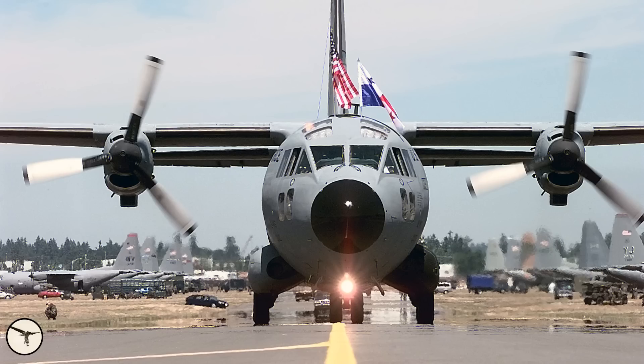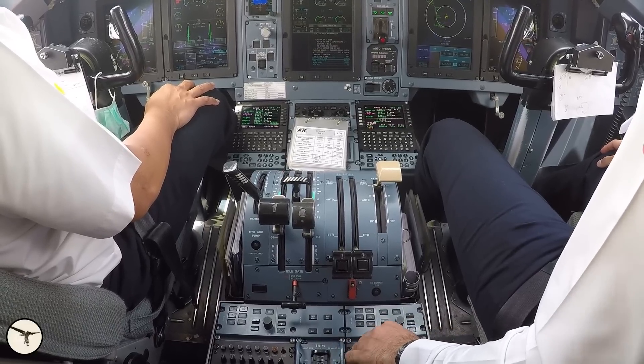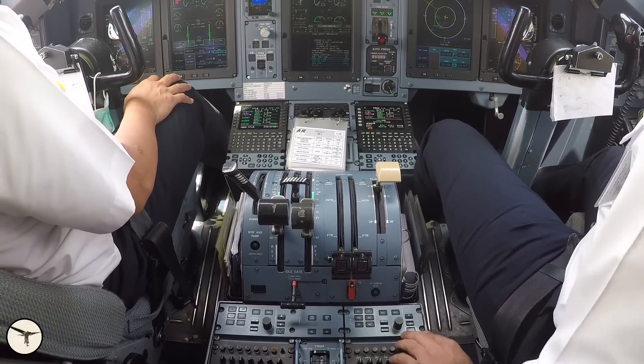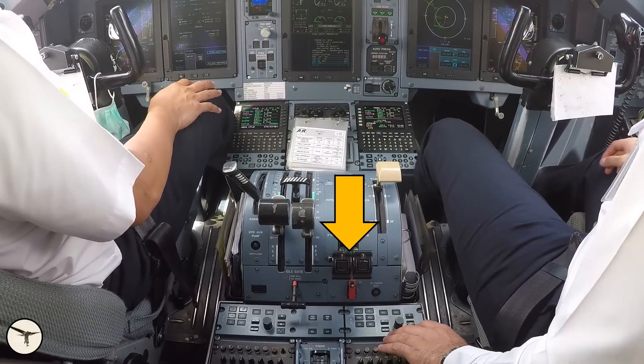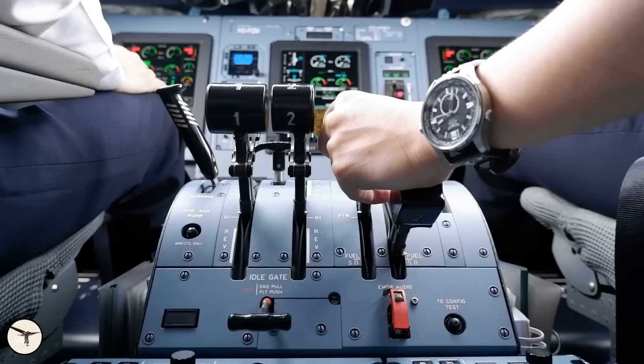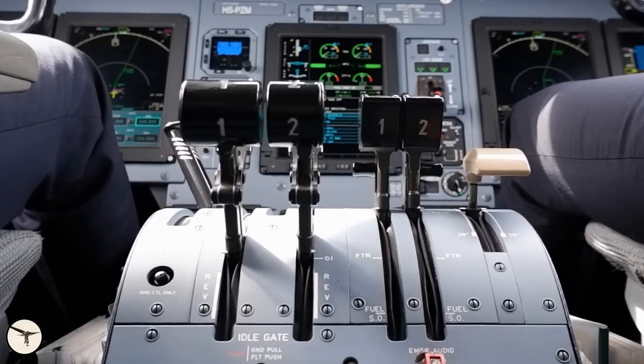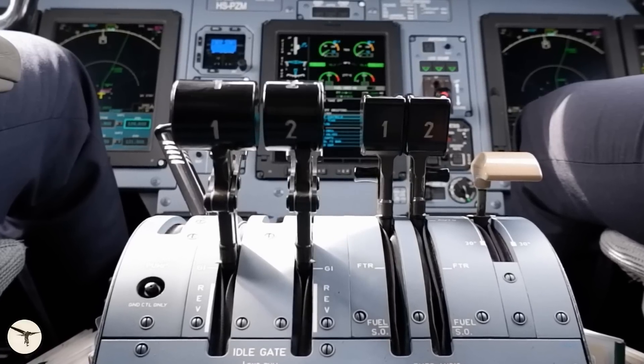Therefore, they saw no need to reinvent power levers and condition levers, for example. But there was a problem. The G222 has a wide fuselage, and the pedestal is so wide that each pilot has a set of power levers. But the ATR is narrow, and it was discovered that there was not enough space for the power levers. They could not be too close to the condition levers, because you should be able to move the condition levers without interfering with the power levers, and vice versa. The solution was simple: cut off a part of the right-hand power lever. When viewed from behind, you can clearly see that the right part of the power lever has been cut off.